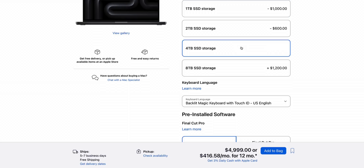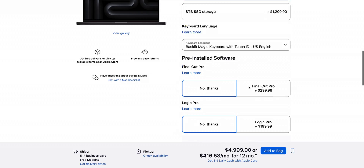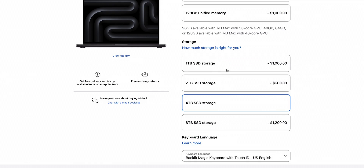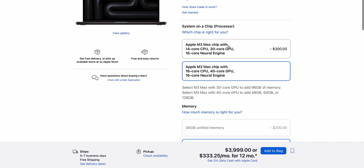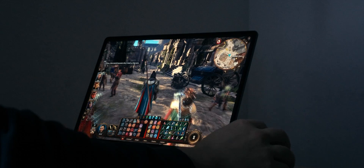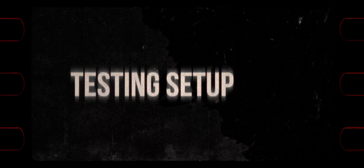In total, this configuration stacks up to $5,000. But you can get virtually the same editing performance by going with the binned M3 Max chip and 1 TB of storage for $3,500, which is a bit easier to digest — just be prepared for dongle life and don't expect great performance in 3D applications. Alright, with all of that out of the way, let's get to the tests.